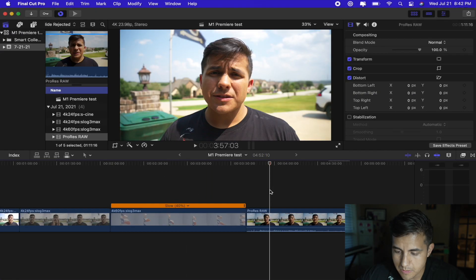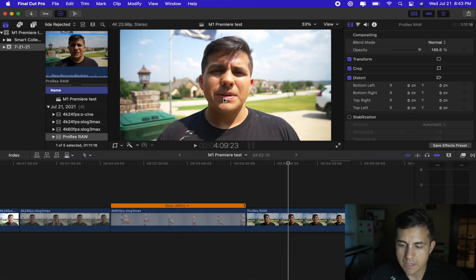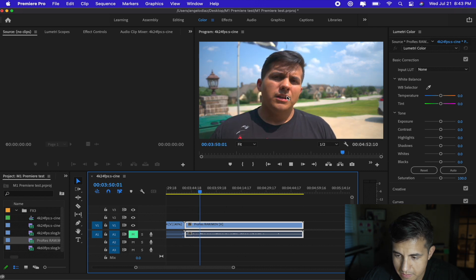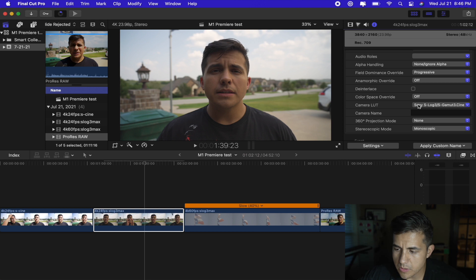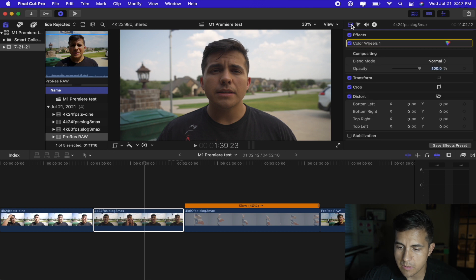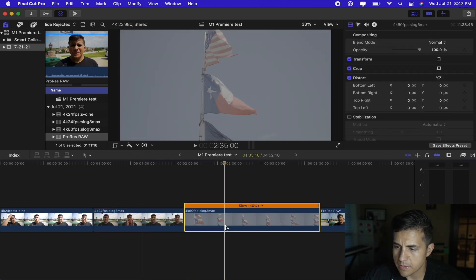Let's do the same ProRes RAW test in Final Cut Pro. Playing back — no hiccups, as expected. Now let's add some color corrections. In Final Cut, I'll use the Camera LUT transform that's built in — Sony S-Log3 S-Gamut3 Cine turned over to Rec. 709. That looks good, and you can adjust further from there.